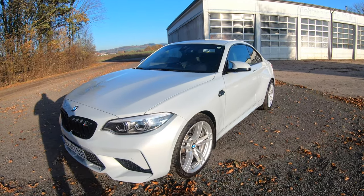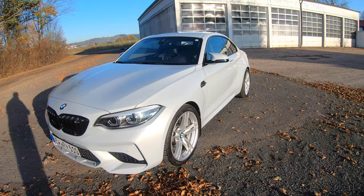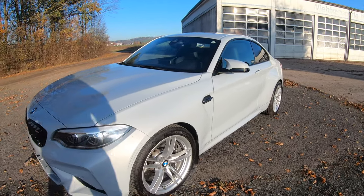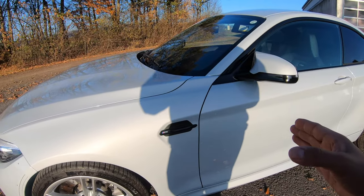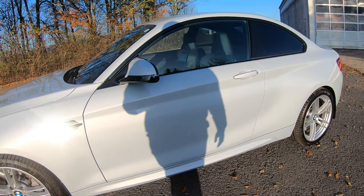When it comes to PPF, the price is really going to differ depending on the material you use. I went with Xpel and I didn't go with a matte color, because the matte color is actually going to shift the color from the front all the way to where you don't have PPF.